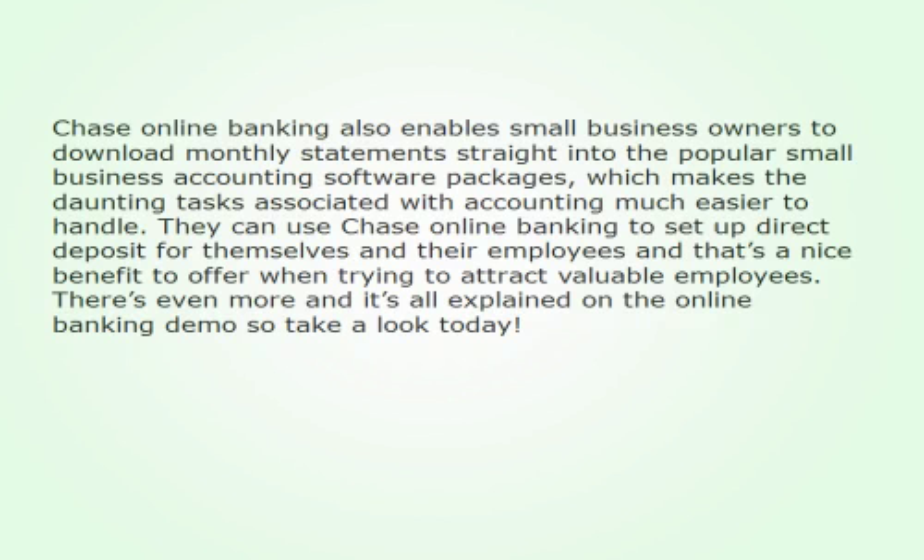Chase Online Banking also enables small business owners to download monthly statements straight into popular small business accounting software packages, which makes the daunting tasks associated with accounting much easier to handle. They can use Chase Online Banking to set up direct deposit for themselves and their employees, and that's a nice benefit to offer when trying to attract valuable employees.